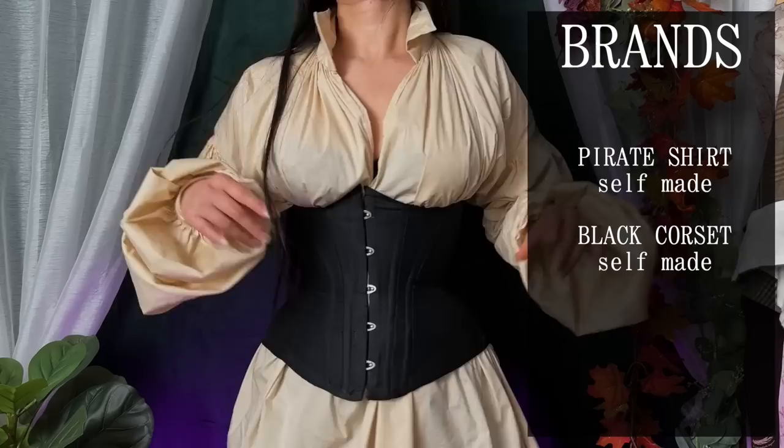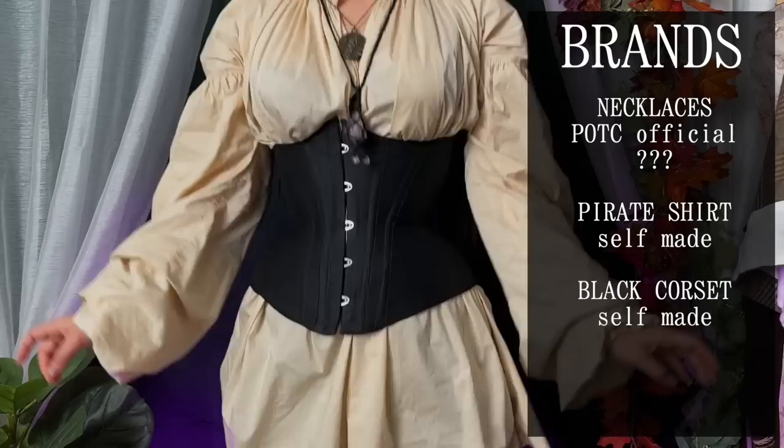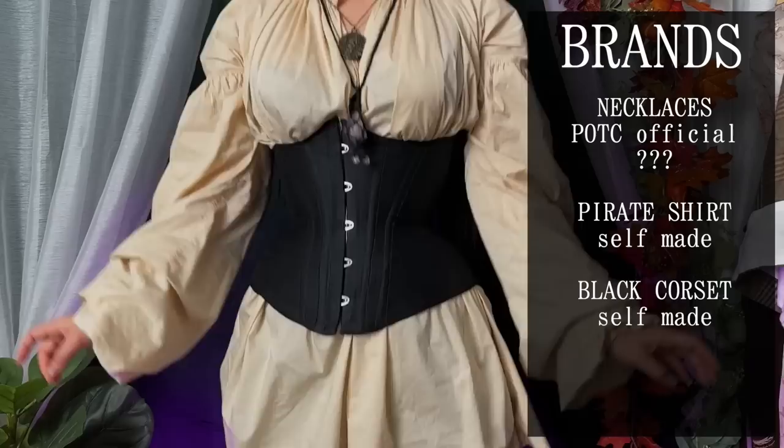For the first few outfits we're going to be a pirate since I can just build on top of my leggings for that. I'm going to add a pirate shirt first and then we'll add a black corset. Both of these items are made by me but they're really simple basic pieces that you could get pretty much anywhere.